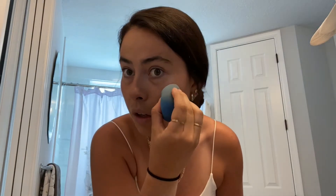Honest Beauty Blush — this is their cream blush in the color Coral Peach. I love Jessica Alba, and I love this blush. I take a little on my beauty blender and put it on my cheekbones. This is really picking up on camera, but I can't really see it in person.